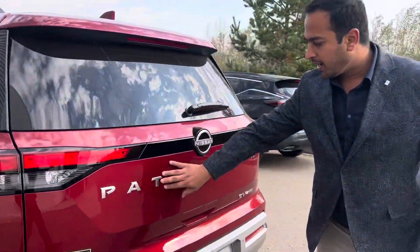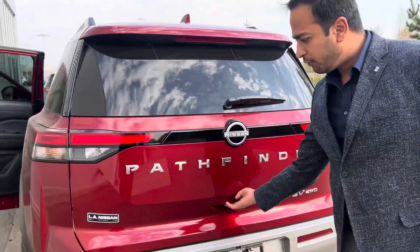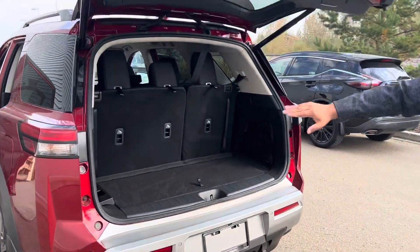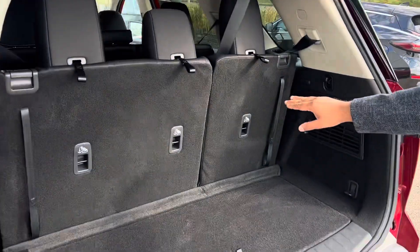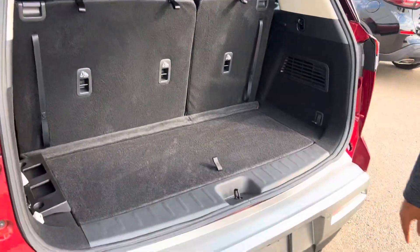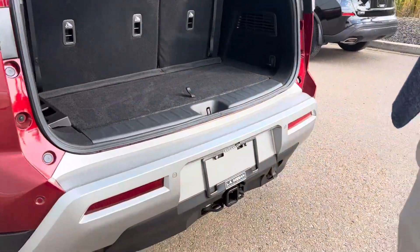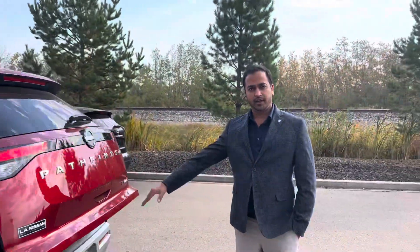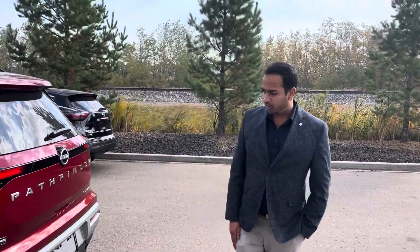I really like this logo for Pathfinder — beautifully designed. If you look in the back, nice space, and the seats can fold as well so if you have more luggage it works great. It's also got a nice tow hitch so you don't have to worry about getting one installed if you're moving a trailer with you.